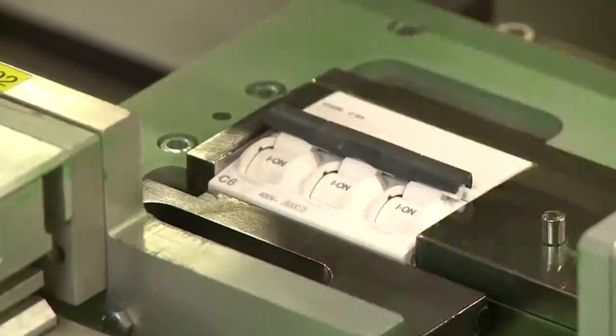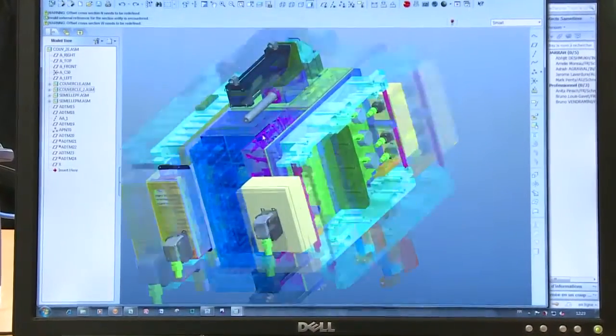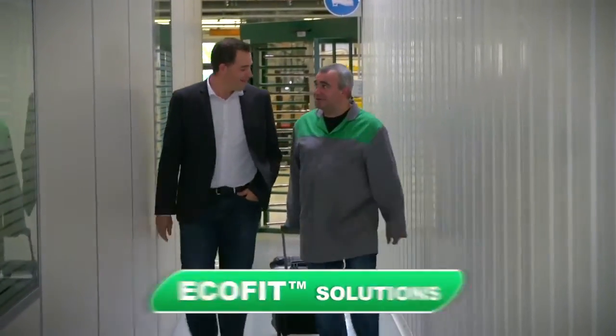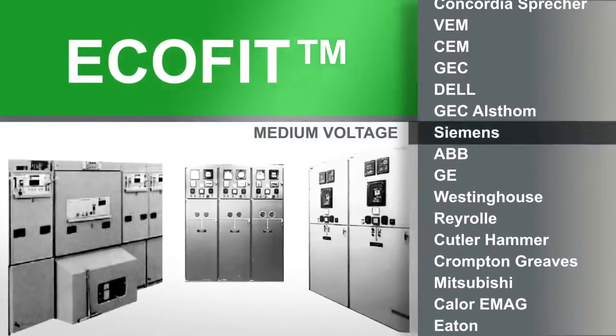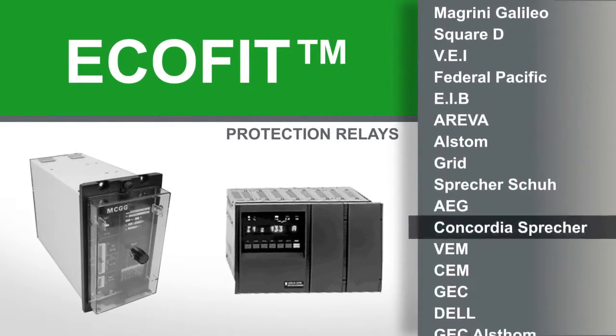Schneider Electric is number one worldwide in electrical distribution. We have 30 years of experience designing, manufacturing, factory testing, supplying, installing, and commissioning EcoFit solutions. We provide EcoFit solutions for most of the major brands on the market, with low-voltage and medium-voltage switchgear's core components, circuit breakers, and protection relays.